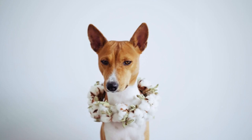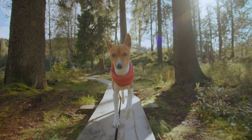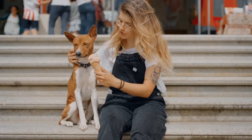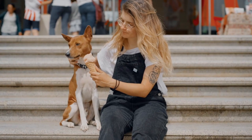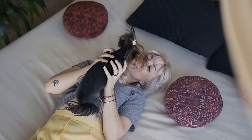Number 1: Basenji. Basenjis are not your average dog breed — they hail from Central Africa and were originally bred as hunting dogs. If you're looking for an extremely clean dog, this could be the breed for you. They don't shed much, are hypoallergenic, and require minimal grooming. They even clean themselves, just like cats do.